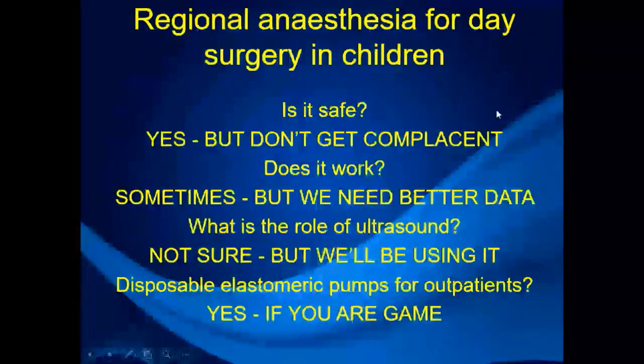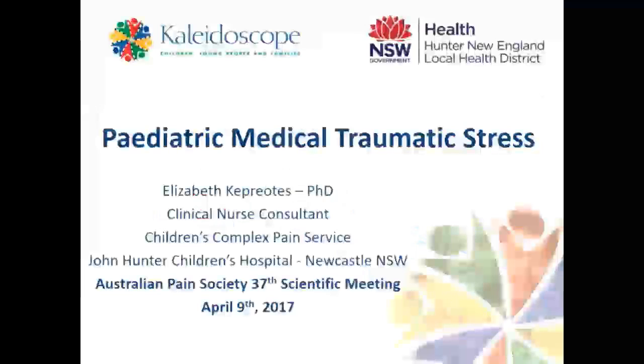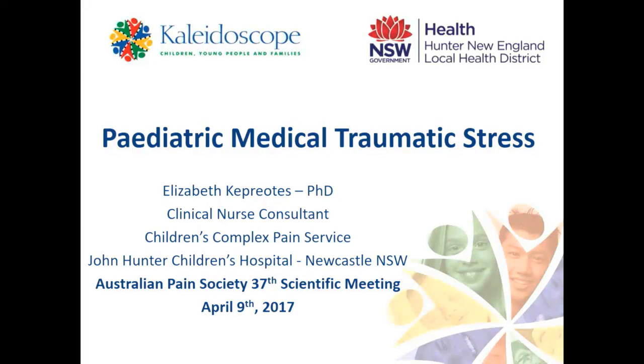Thank you very much, Laura. Moving on to procedural pain and trauma, it's my honour to introduce Liz Kepriotis, who has a doctorate of research in the area of paediatric medical trauma and stress. She's going to talk to us about paediatric medical traumatic stress — recognition, management, and prevention. Before starting, Liz acknowledges her colleague Dr. Susie Lord for her contribution to some of the slides, including graphics and a poster she developed for Nova Scotia.